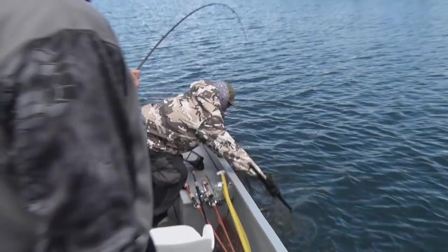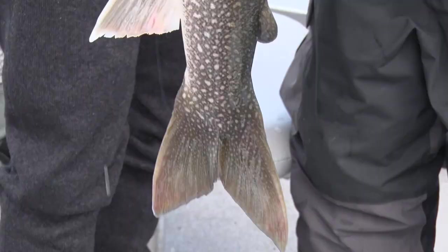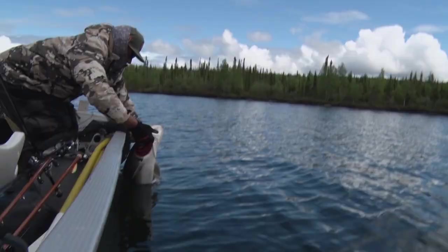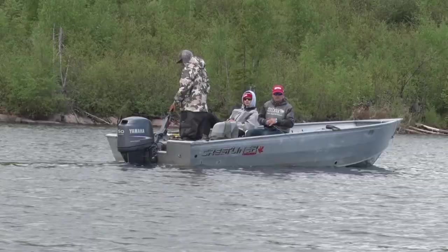A big trout like this takes a little bit more work. Got it — there we go! Good way to start her off. Congratulations on graduating high school, son. First fish — that's the way this trip's gonna start out!